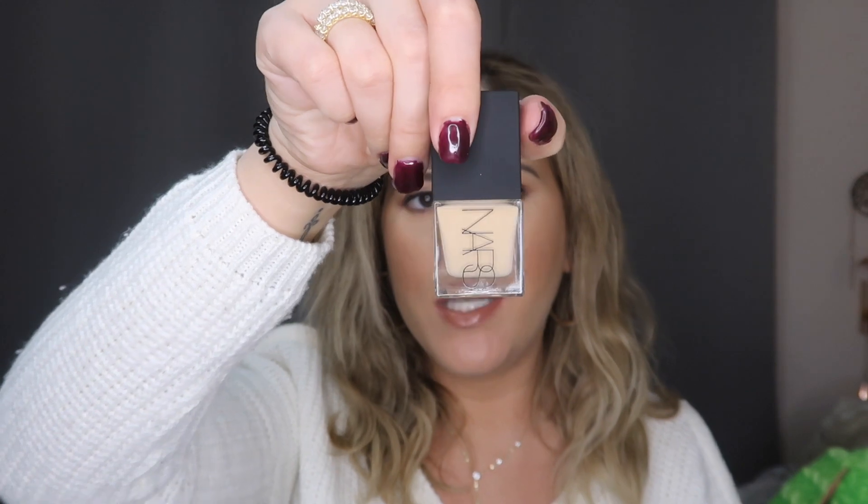The next thing I got is not drugstore — it's the NARS Natural Radiant Longwear Foundation in the shade Light 5. I've actually never tried the NARS foundation before. I got a little mini size for about $22. It looks like a great match for me and I'm super excited to test it out. I'll probably be doing a first impressions video soon to test out a lot of these products.